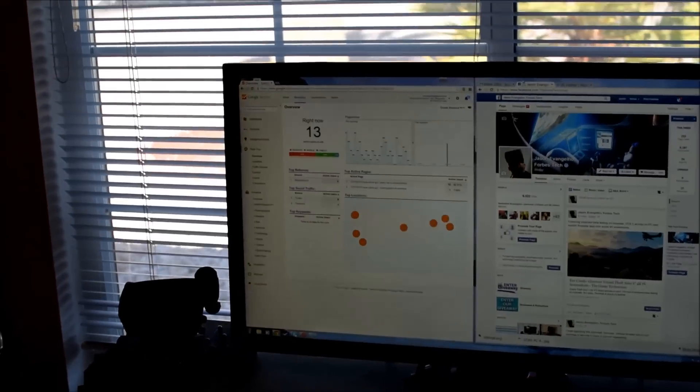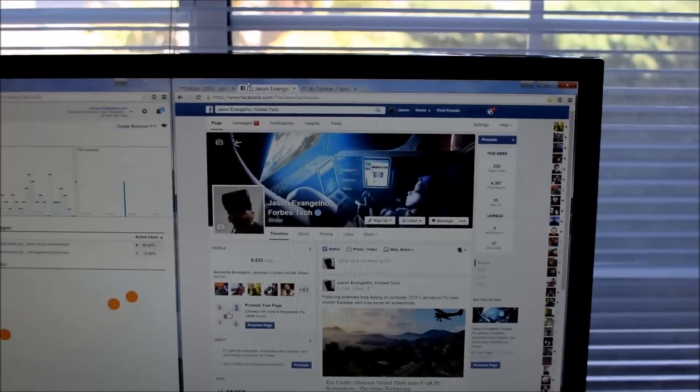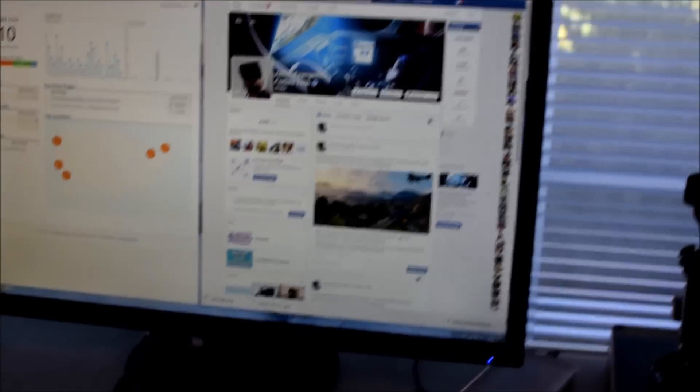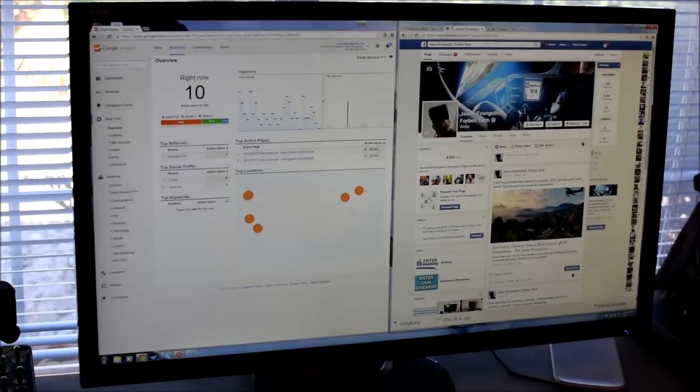Then we move over to my personal area. I've got my Google Analytics up there for GameTechnician.com and my Game Technician Facebook page open — that's where I interact with most of you guys. Pretty awesome, so thanks for being awesome. You guys make this job a lot of fun.